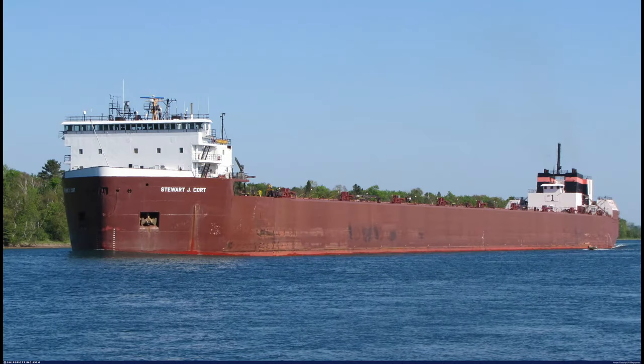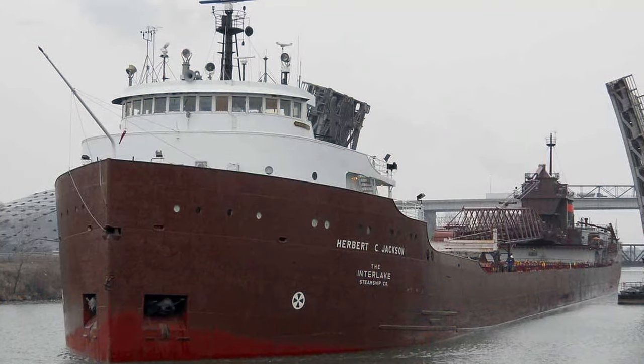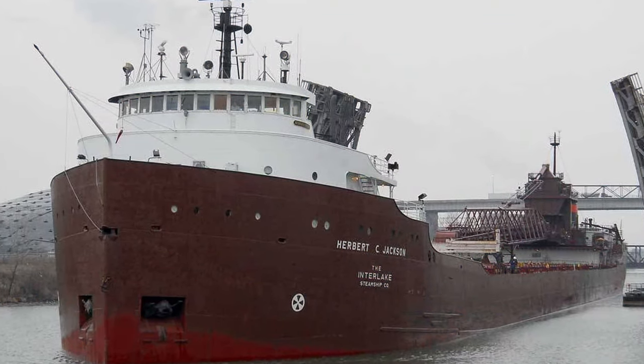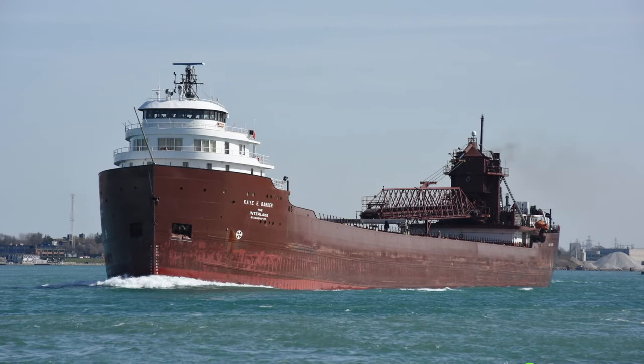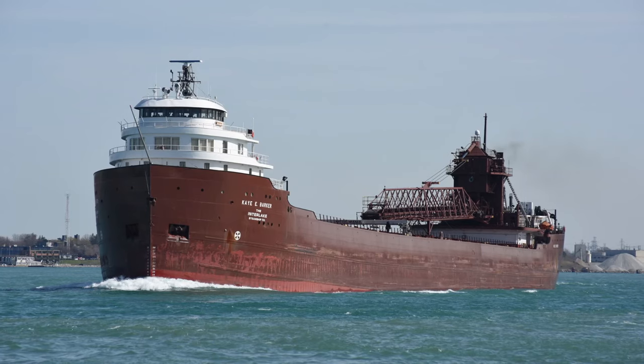As for the other ships in the Inland Lake Steamship Company and on the lakes, there are no publicly known plans for any scrubber units to be installed. Subscribe for more shipping information, and I'll see you in the next one.